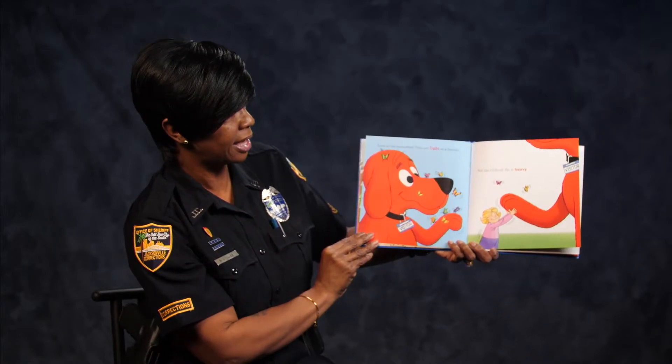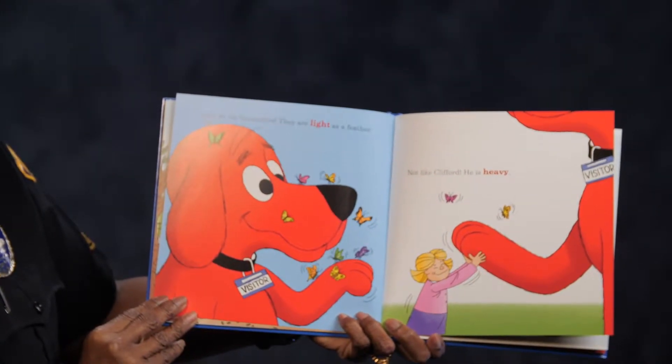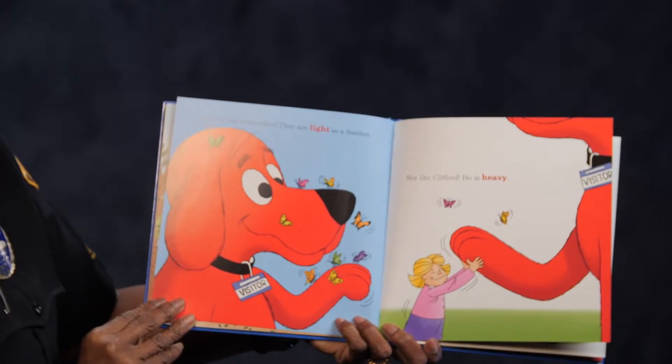Look at the butterflies. They are light as a feather. Not like Clifford — he is very heavy.